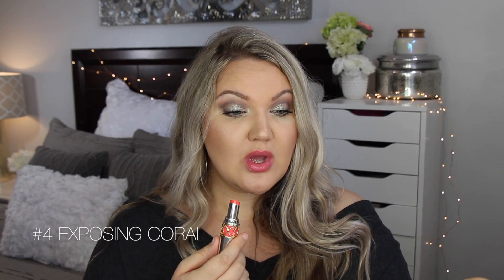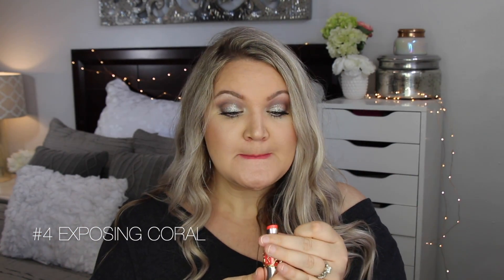This one I would wear a ton in the summertime — it's number four, Exposing Coral, a really pretty coral-orange shade. It gives a little bit of color, that same stainy popsicle-lip look, but enough that if you had a tan and used this, it would look amazing. The inner part of my lips feels really plumped right now — layering this gives a significant amount of plumping, almost feels numb. I really like this color and it's probably one I'll keep in my collection.